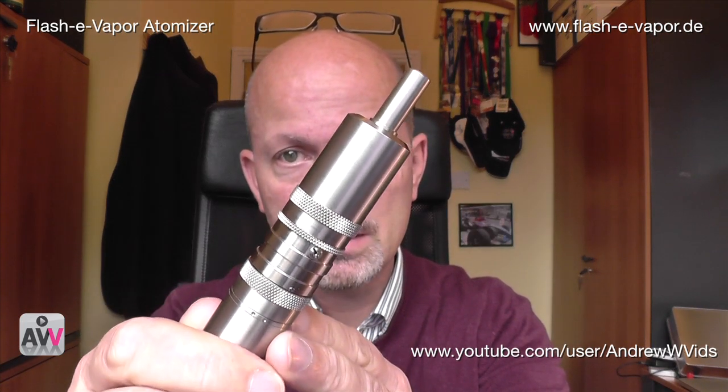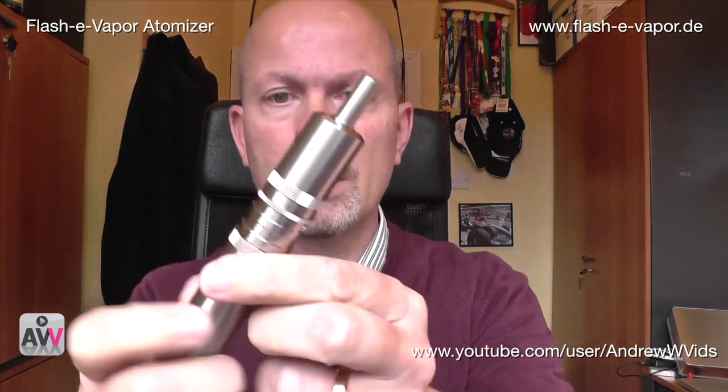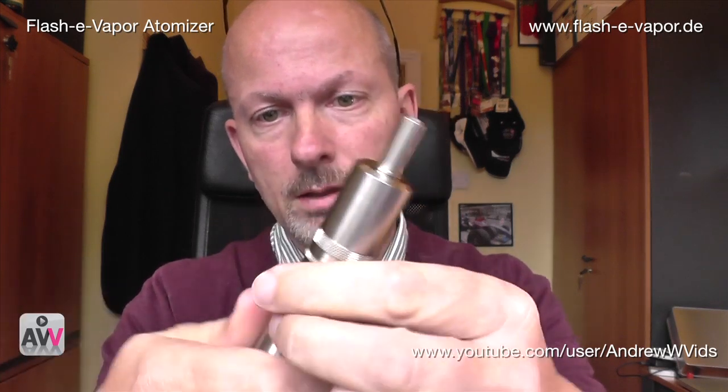He gave me one of his units — it's called the Flash E Vapor. This particular one is Version 2, which has evolved from Version 1 with some changes, improvements, and enhancements. Here it is sitting on a Nemesis — it's really, really good. It's extremely well made. Let's take it off the mod and have a look.